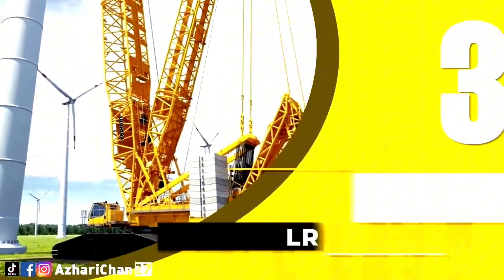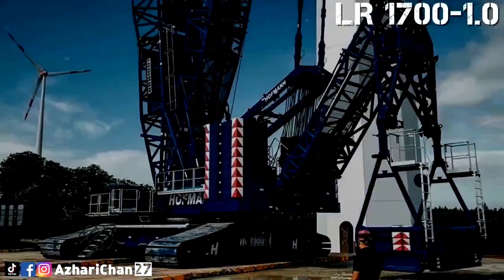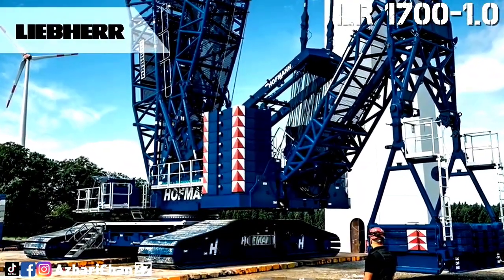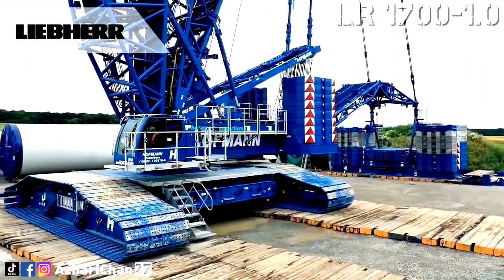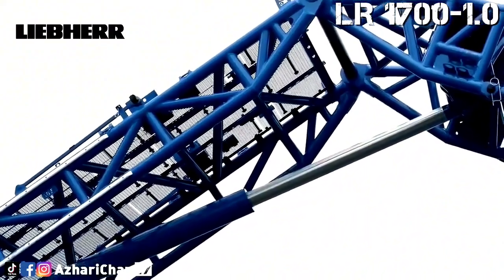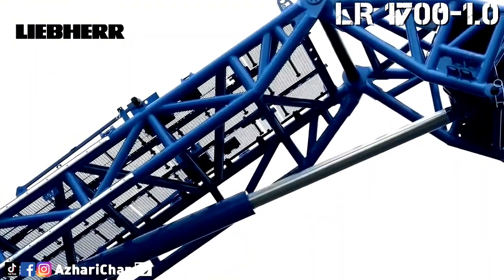Third on the list is the Liebherr LR 1700-1.0, built by Liebherr in Germany. It is a highly capable crawler crane with a maximum lifting capacity of 700 metric tons and a boom length that can extend up to 196 meters. It is designed for high-capacity lifts and excels in heavy-duty infrastructure and wind turbine installations, as well as other demanding lifting tasks.